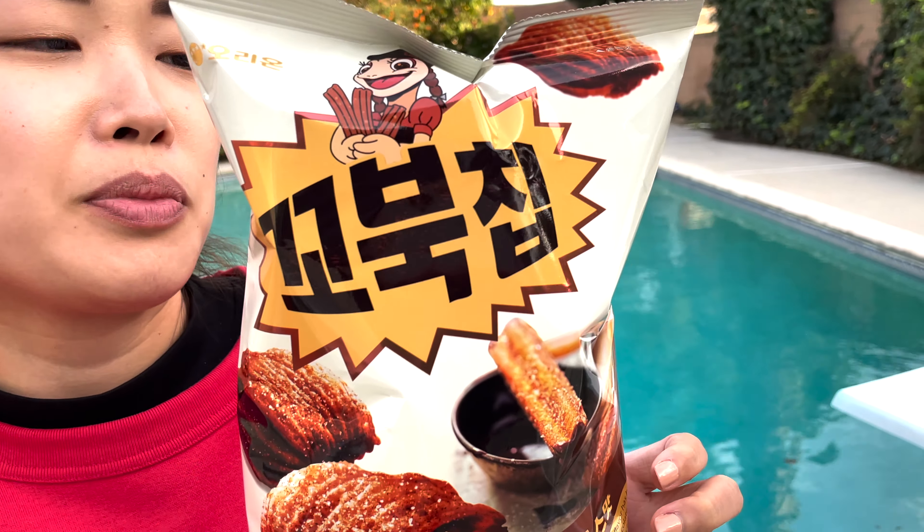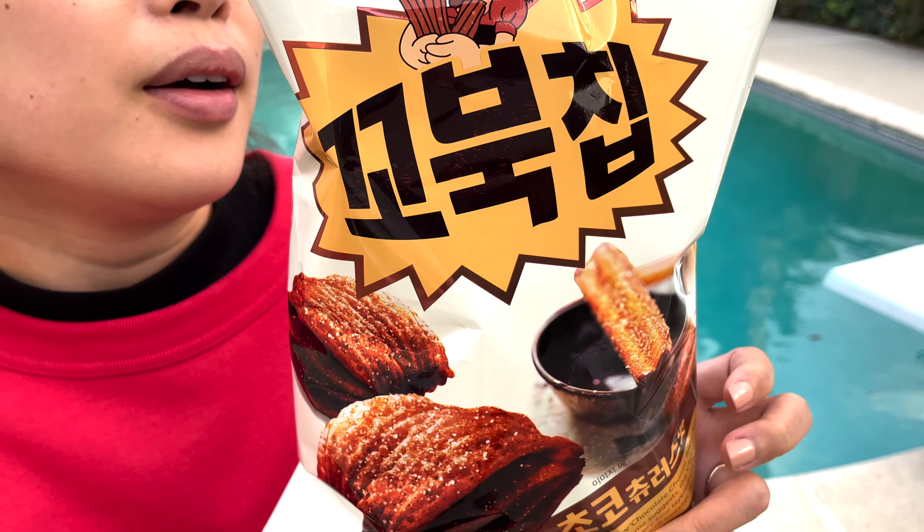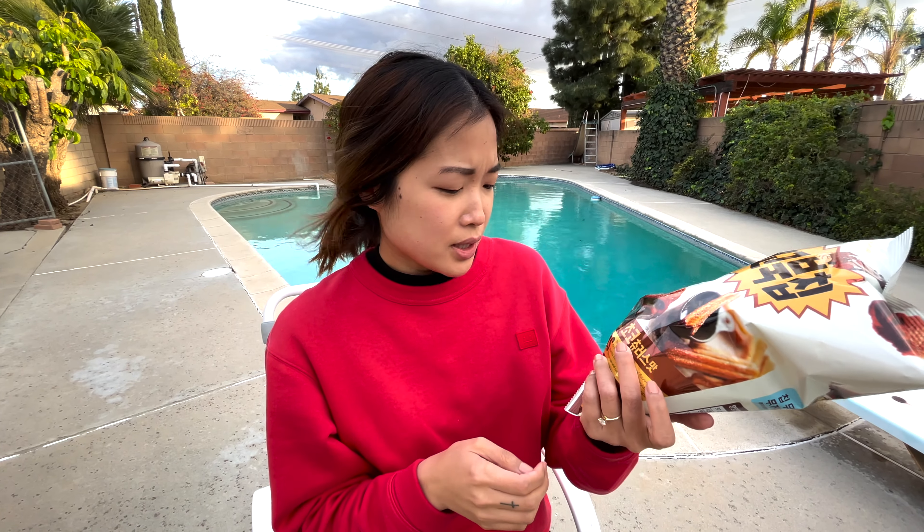I've never had this — it seems pretty brand new. Let's just give it a whirl. The turtle chip originally started with a corn soup flavor, which is really delicious as well, but I'm excited to try this because it just seems like a sweet snack.